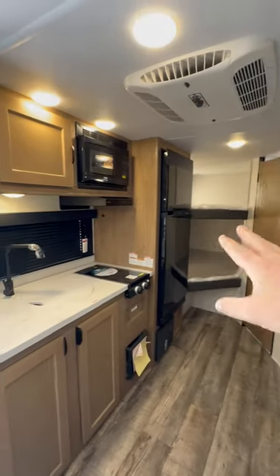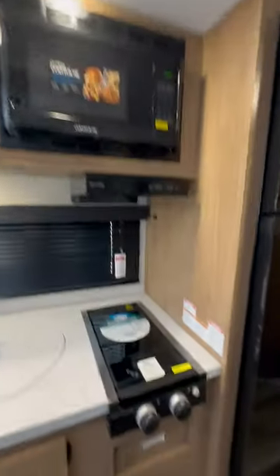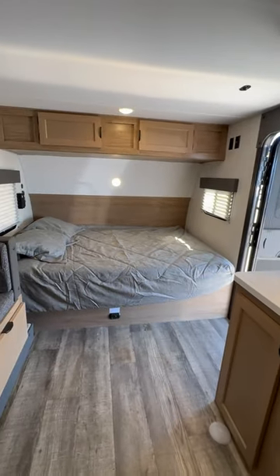Then you've got the big refrigerator, cabinets up and down, your microwave, your two-burner stove top, furnace, residential size queen bed, and then you have your bathroom.